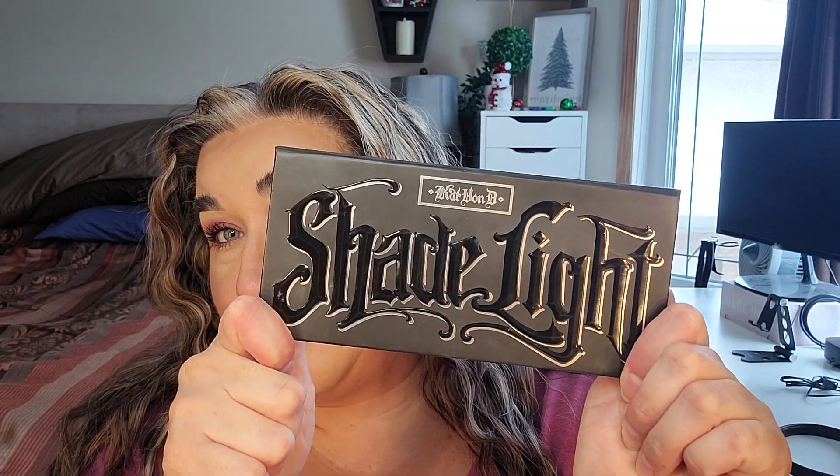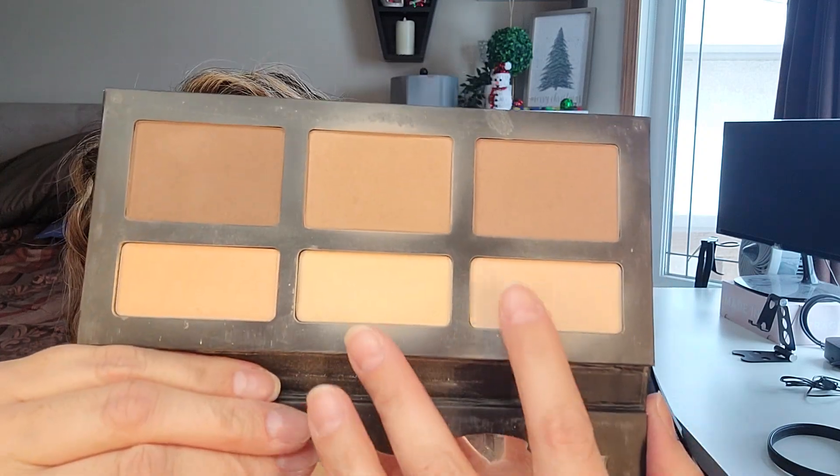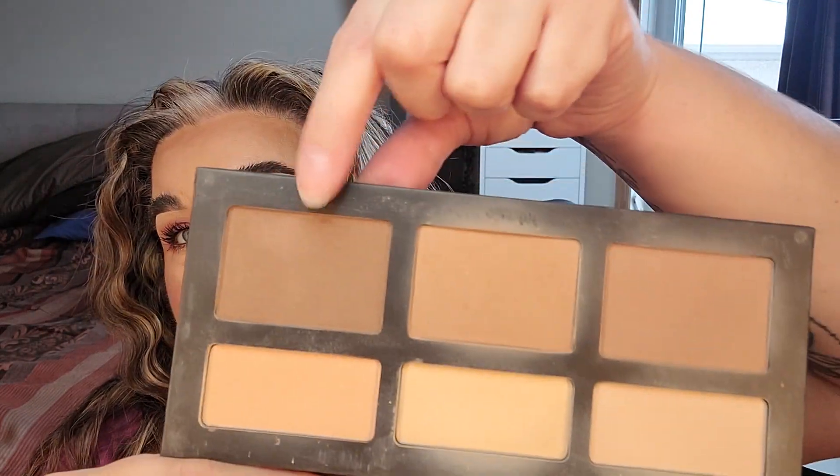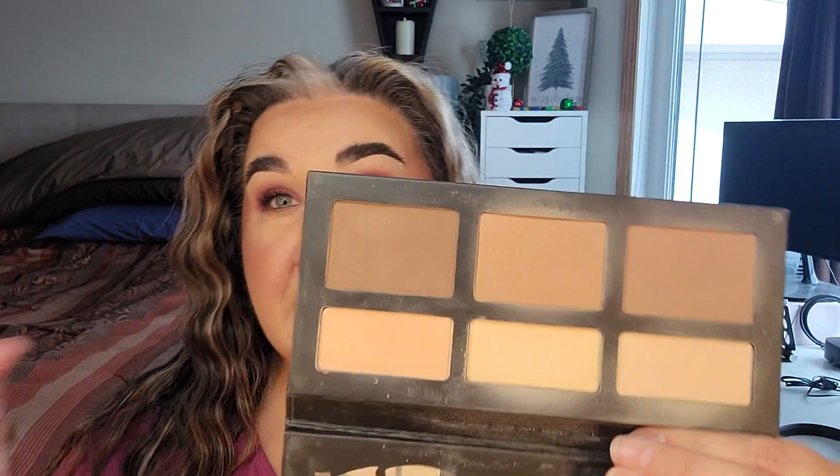Then I'll be using the Kat Von D Shade + Light palette. This one is an oldie but such a goodie. I have good dips in both of these — a little dip in this one and good dips in these two. Since I already have a deep shade in this palette I don't need to go to the other one just yet. This shade works well in summertime because it's not as deep as it looks next to the brightening shades. We're starting off at 222.48 grams on the Kat Von D Shade + Light palette.